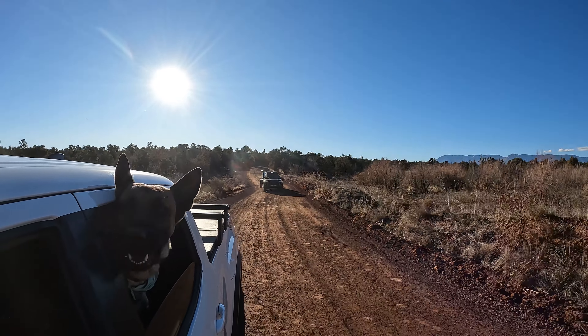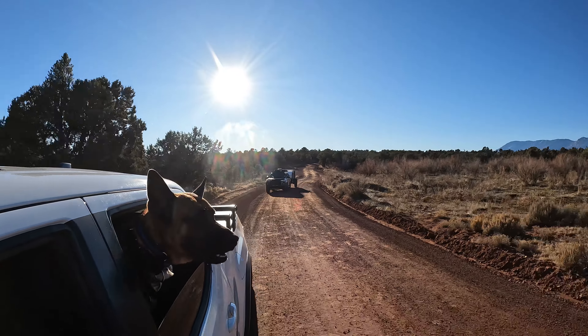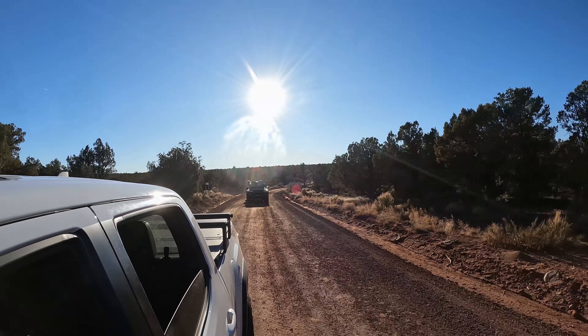For the last few months on my videos I've been talking about a big change coming to my camping setup. Well, after a two-month wait and a seven-hour drive from Arizona to southern Utah, we finally picked it up.